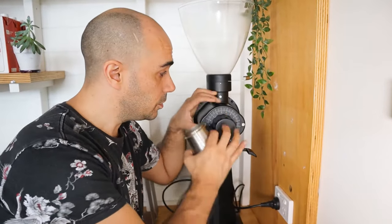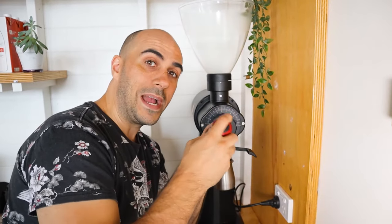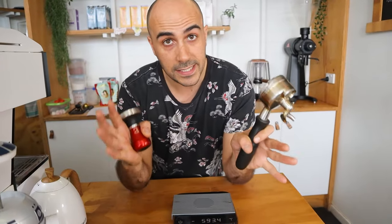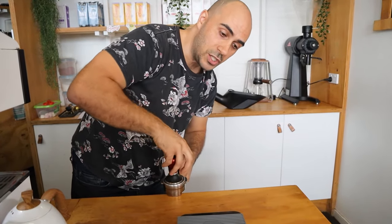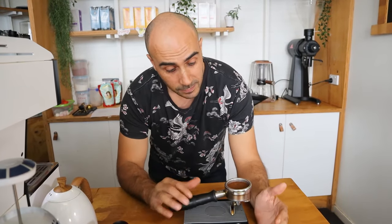So I either need to dial back the grinder to make it a little more coarse, or pull back on my tamping so I'm not pushing down as hard. Ideally, once you've got your tamping consistent using the same pressure, your grind amount consistent so you're always dosing the same amount — even if you're just eyeballing it — the only variable you should need to change is the grind size to extract that perfect espresso.